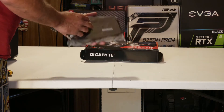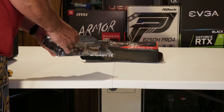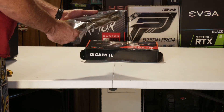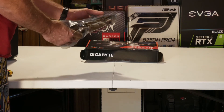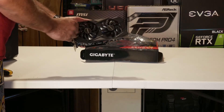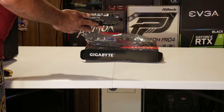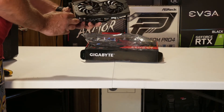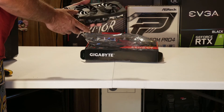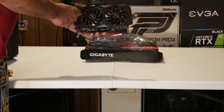Taking it out of the anti-static bag — there's the card itself. It's got two fans on it. Looking at it the way you'd normally see it installed, you've got your Gigabyte logo. It doesn't look like there's any RGB or anything on this card. The shroud seems to be a pretty sturdy plastic shroud. The heat sink is actually touching the VRMs underneath, so your VRMs are being cooled along with the GPU.